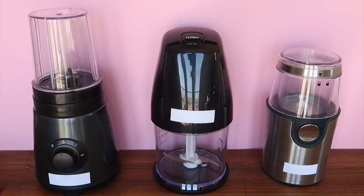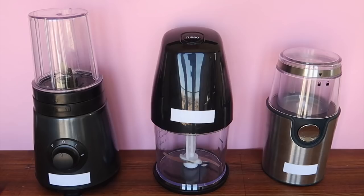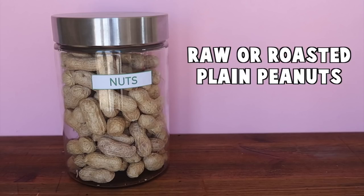Now we can get on to the recipe for homemade pet safe peanut butter. To make your own peanut butter you're going to need one of these appliances: either a blender, a food processor, or a coffee grinder. Just make sure if you're not the owner of the appliance you get permission before using it, as peanut butter gets a little bit messy. The peanuts you use can be raw or roasted but they must be free of any other seasonings or flavors — no salt, no honey, or anything else — just plain peanuts.